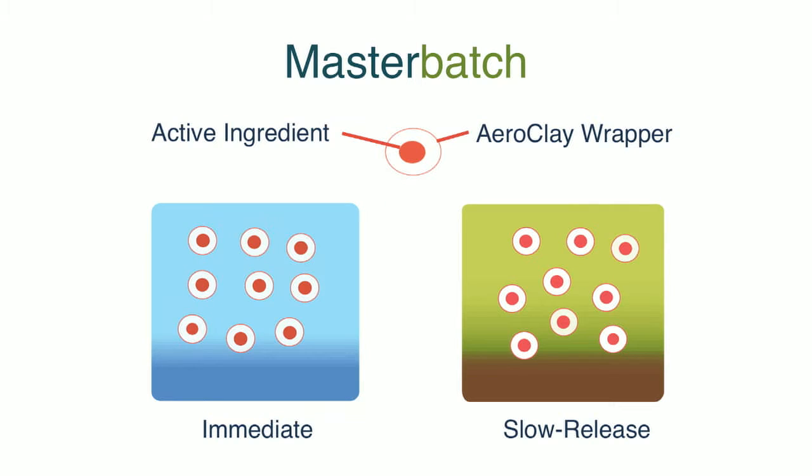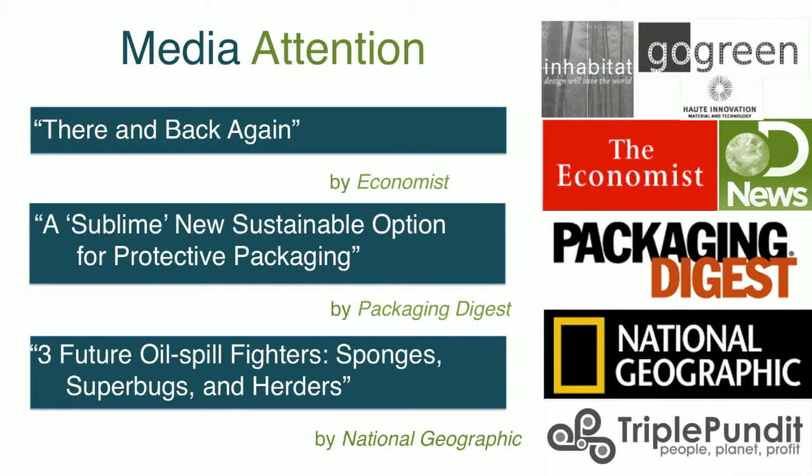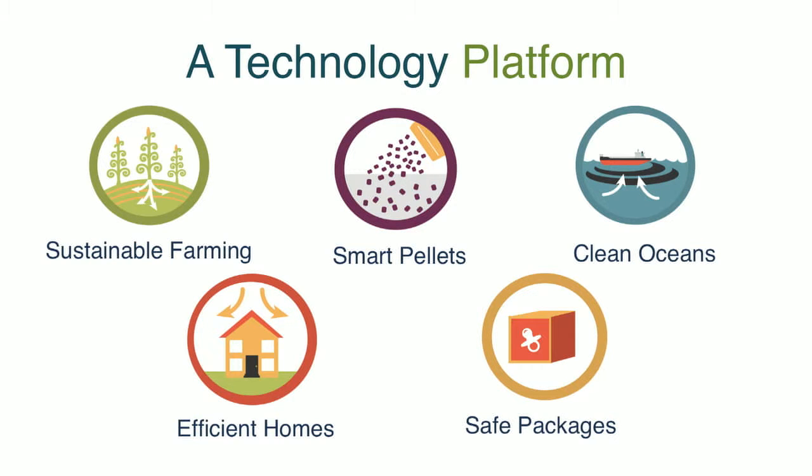In a master batch formulation, because it's biodegradable, the rate at which biodegradation takes place can be controlled. We can have an immediate release where all of the active ingredient is released into the environment at one time, or with different formulations of AeroClay wrapped around different active ingredients, those pieces could biodegrade over time. So you can see its application in farming. We're beginning to get a lot of media attention — the Economist was touting it because the polymers used are actually proteins, and many of them in this example were casein, which is a form of spoiled milk. Packaging Digest is very enthusiastic about it, and National Geographic has sponsored it as one of three future oil-spill fighters.